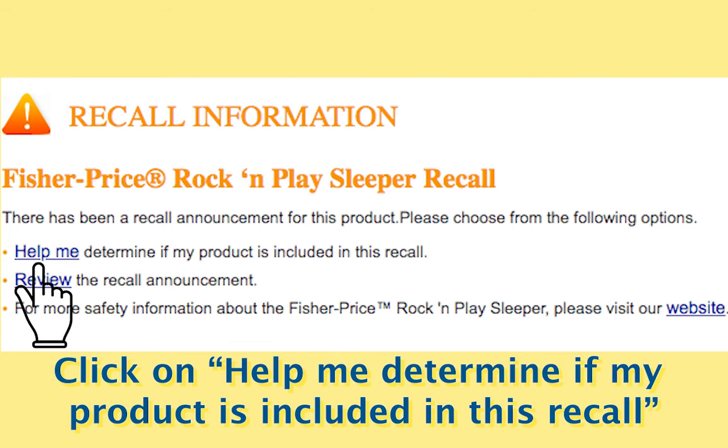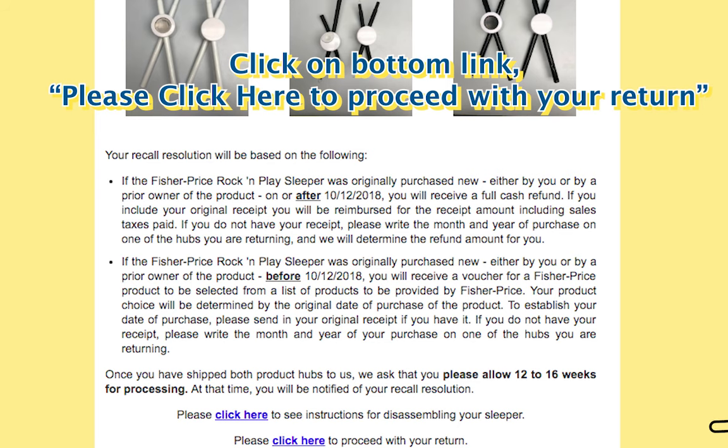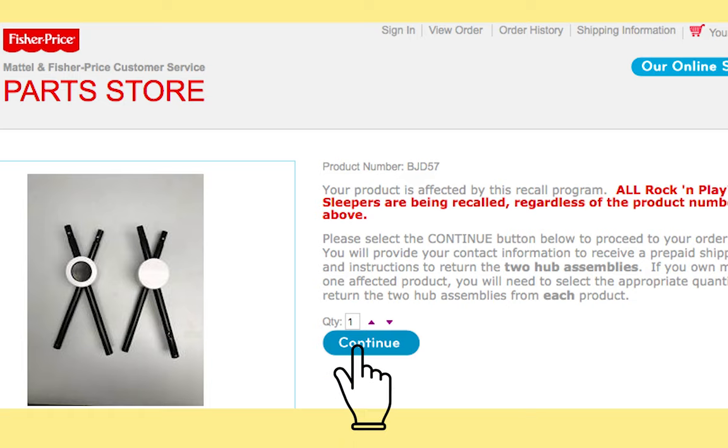Click 'Help me determine if my product is included in this recall,' and then at the bottom proceed with your return. Follow the instructions and fill out the form.